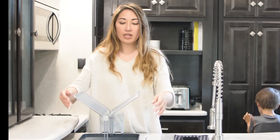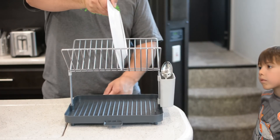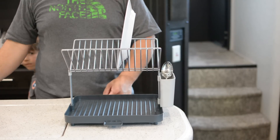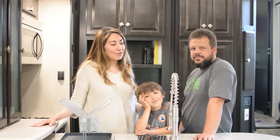This dish rack has two levels — you can put bowls and cups on one level, plates on the upper level, and utensils on the side. It has a little drip slot that goes right into the sink.